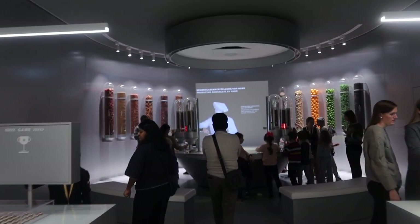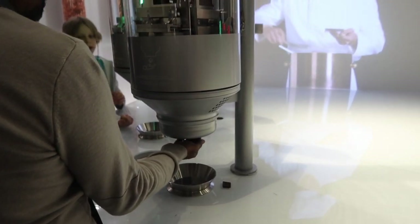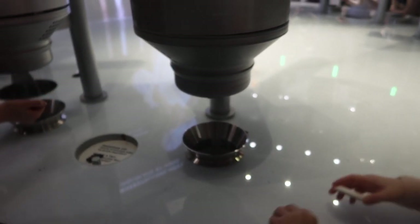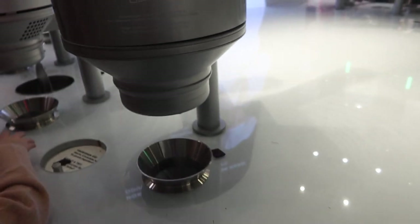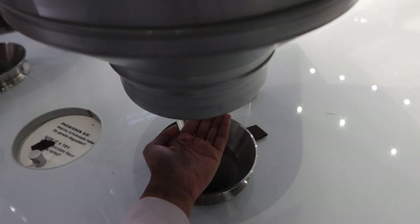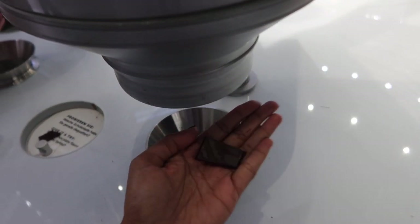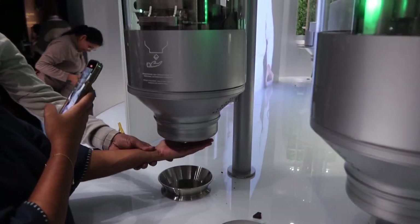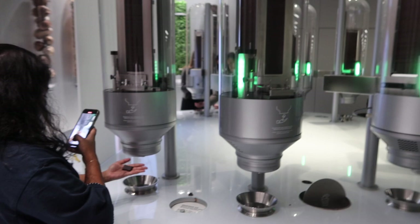After you're done filling your stomach with liquid chocolate, you move on up and here is where the solid chocolate bars are dispensed. It was really cool because you just put your hands out and little bars of chocolate drop out like magic. We ate quite a few bars while we were here.